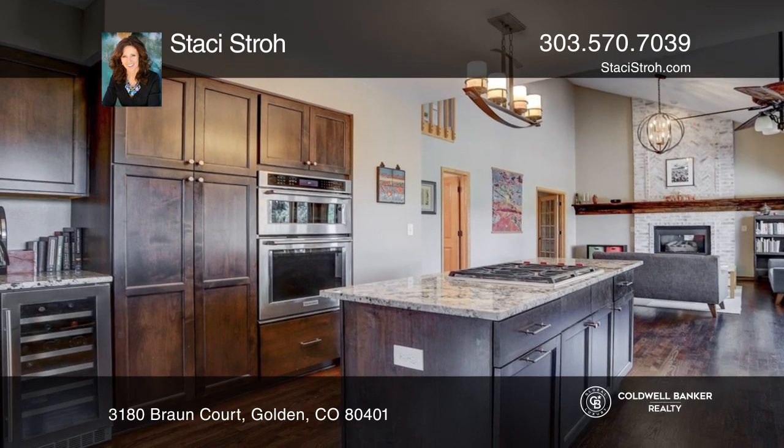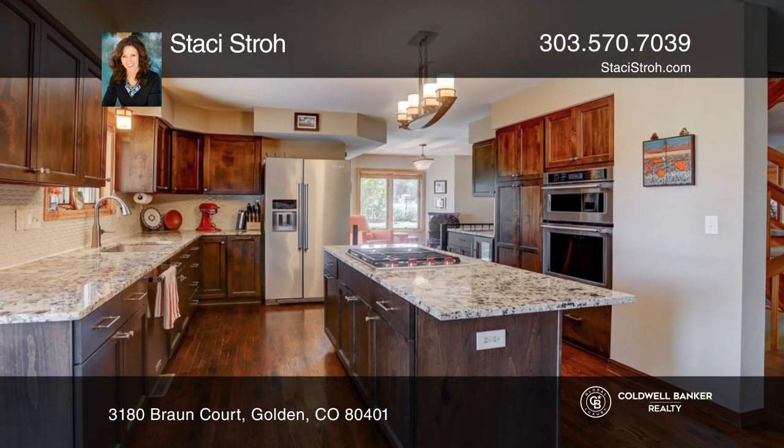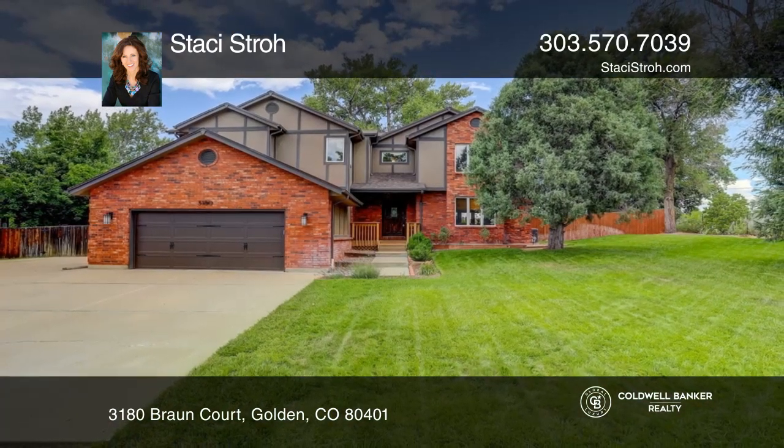Many high-end upgrades are newer, including a chef's kitchen with premium Alaskan white granite and a stunning whitewashed fireplace. Don't wait — schedule a tour with Stacy Stroh before it's too late.